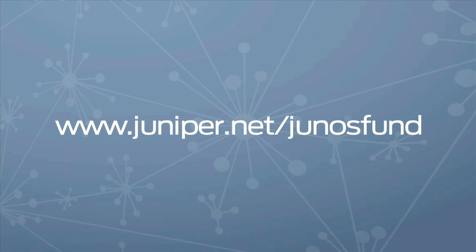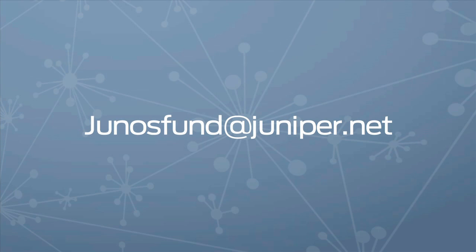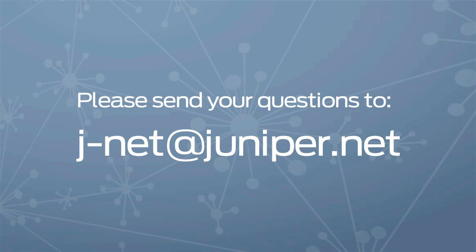To learn more about the Junos Innovation Fund, go to www.juniper.net/junosfund or send your email to junosfund@juniper.net. Don't forget — if you have a Junos-related question or recommendations for what you'd like to see in the next show, send it to jnet@juniper.net or leave a reply to the Junos Connect thread. That's it for this episode. For Patrick Wickstrom and Jeff Madden, I'm Cara Suboy. We'll see you next time right here on Junos Connect.